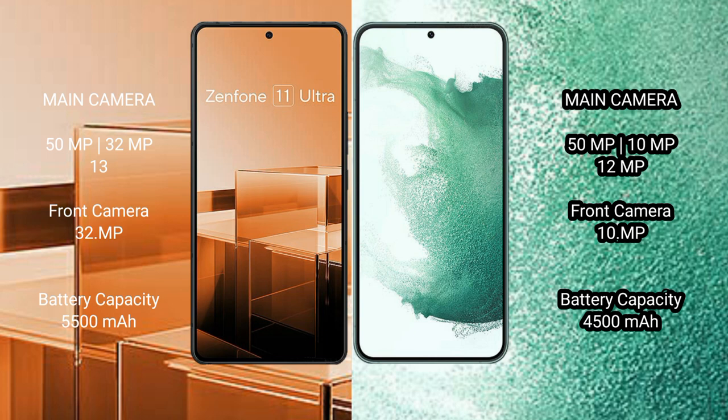Asus Zenfone 11 Ultra has a 5500mAh battery with 65W fast charging support. Samsung Galaxy S22 Plus has a 4500mAh battery with 45W fast charging support.